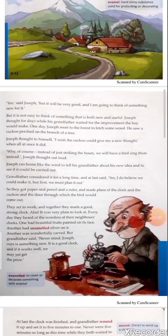Joseph thought to himself, 'I wish the cuckoo could give me a new thought,' and all at once it did. 'Why, of course — instead of just striking the hours, we will have a bird singing them instead!' Joseph thought out loud. Explanation: The cuckoo gave Joseph the idea for his clock — instead of just striking the hours, a bird would come out from its nest and sing the song, like 'cuckoo, cuckoo.' It was something new and awesome and he screamed loudly with joy.